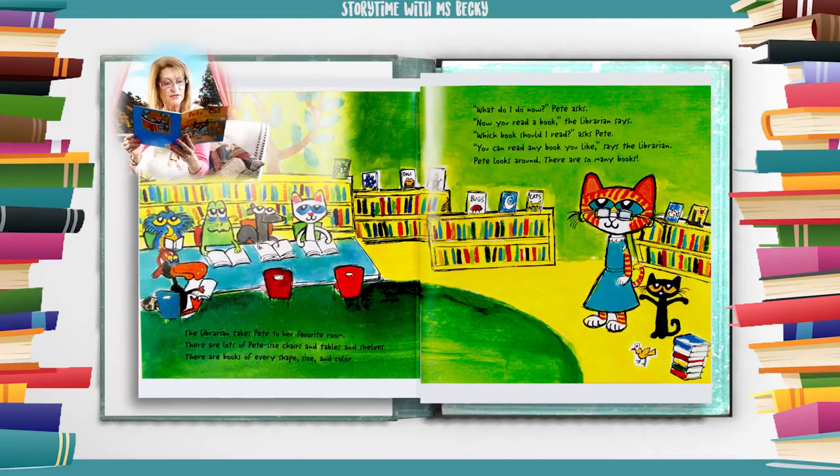The librarian takes Pete to her favorite room. There are lots of Pete-sized chairs and tables and shelves. There are books of every shape, size, and color. What do I do now? Pete asks. Now you read a book, the librarian says. Which book should I read? asks Pete. You can read any book you like, says the librarian. Pete looks around. There are so many books!